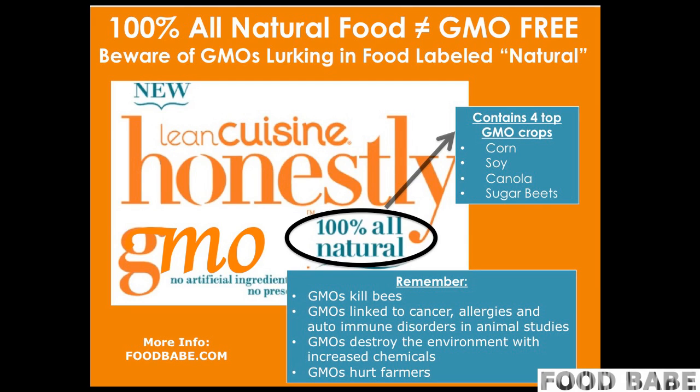So there you have it, guys. 100% All Natural food does not equal GMO-free. Beware of GMOs lurking in food labeled natural, even 100% All Natural. If it contains any GMO crops like corn, soy, canola, or sugar beets, it likely has genetically engineered material made in a laboratory with DNA altered — stuff that's not found in nature. Remember, GMOs kill bees. GMOs are linked to cancer, allergies, and autoimmune disorders in animal studies. GMOs destroy the environment with increased toxic chemicals, and GMOs hurt farmers. For more information, please go to foodbabe.com and sign up for free investigations. Until then, I'm the Food Babe.